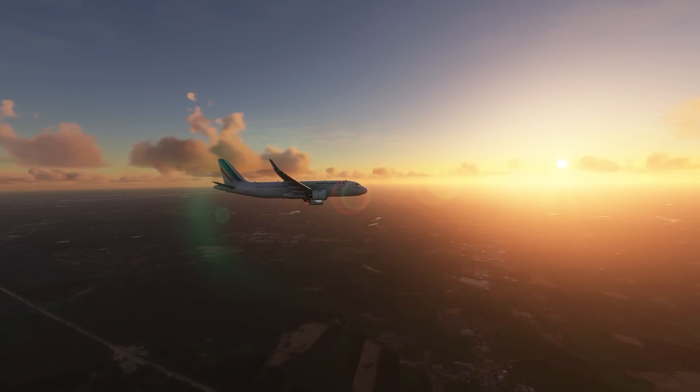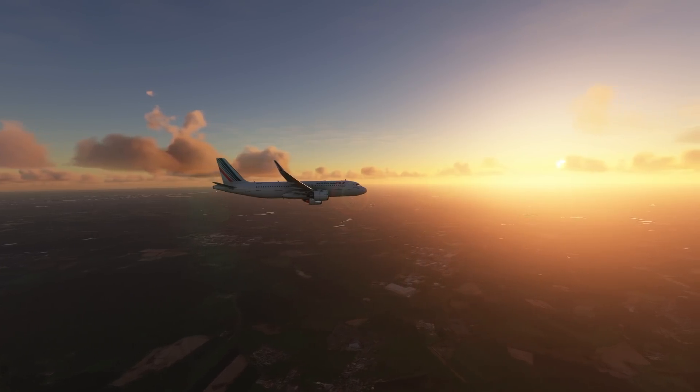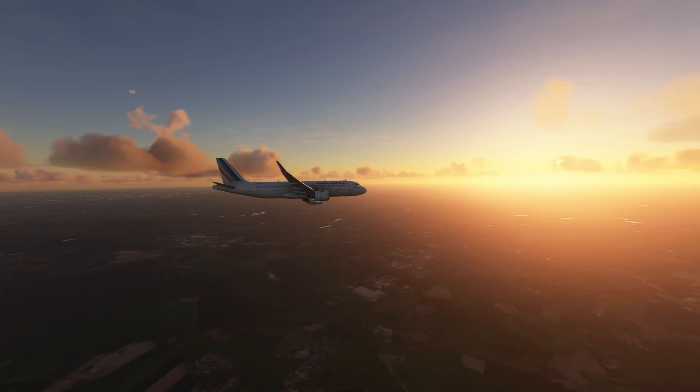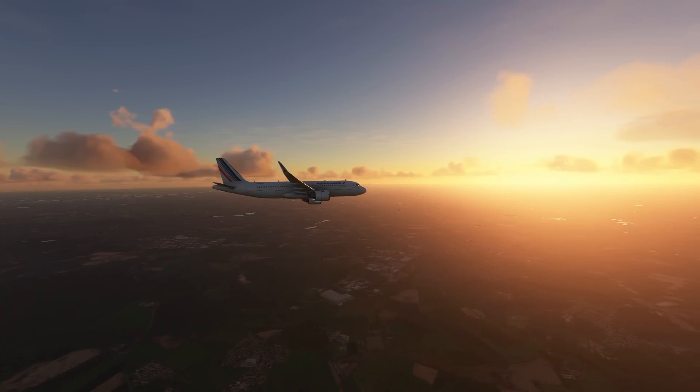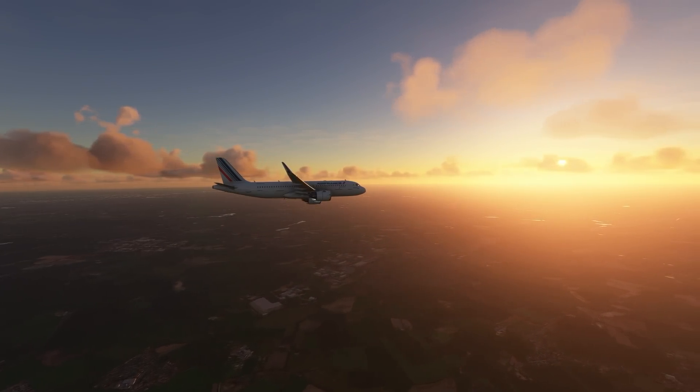As all of this happened, an Air Berlin 737 that had landed earlier was taxiing around on the ground on its way to the terminal, but it had to hold short of runway 23 on taxiway Delta because Flight 2510 was just about to land.